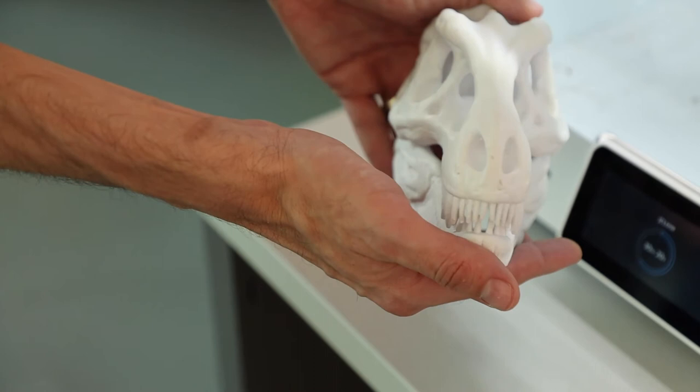3D printing designers, 3D printing operators, CNC designers and operators are professions that are in really high demand right now.